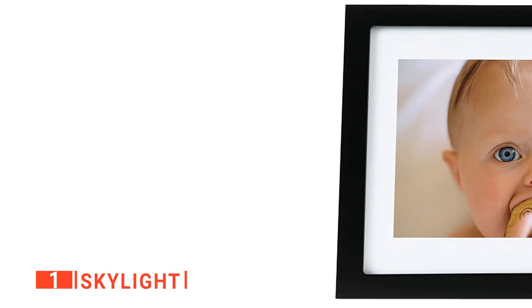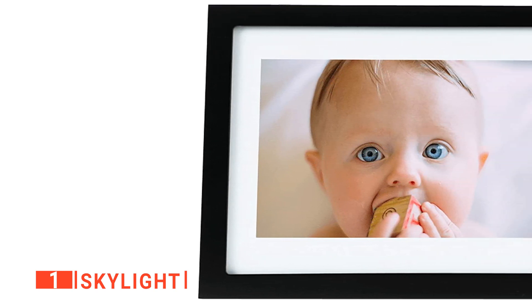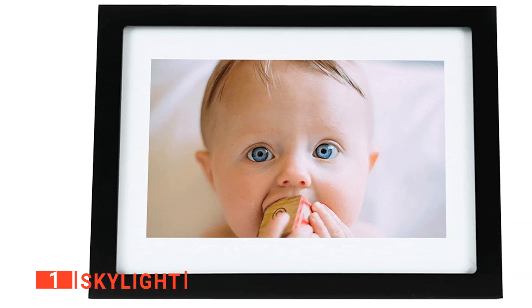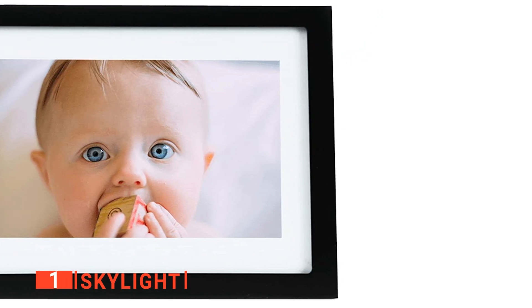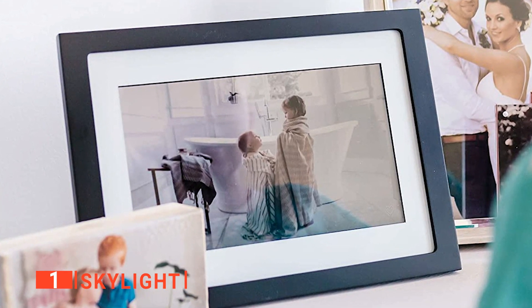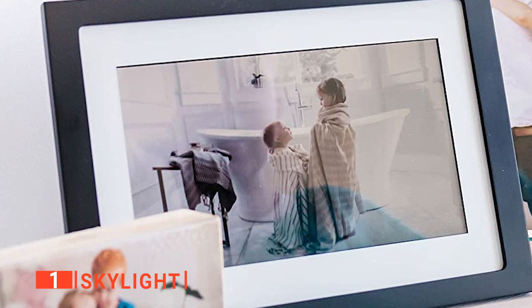This means you can potentially drop this frame off at a family member's house, email some photos to it for a year, and when you come back, it will still be running. It's ideal for those without social media, as they can even like the photos you send directly through the photo frame. This product would undoubtedly make a foolproof gift for the less tech-savvy family member or friend. Overall, the Skylight has all the right ingredients for a useful smart device, and its user-friendly nature makes it a top pick by any standard.